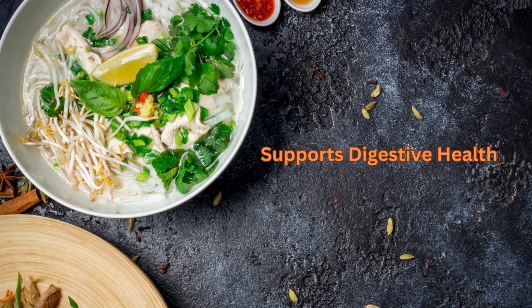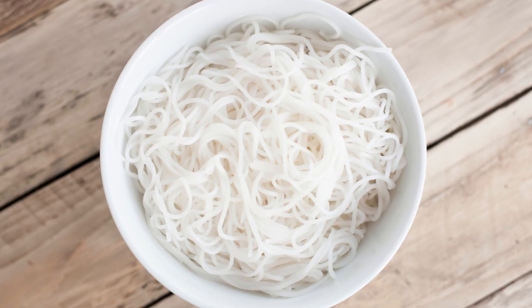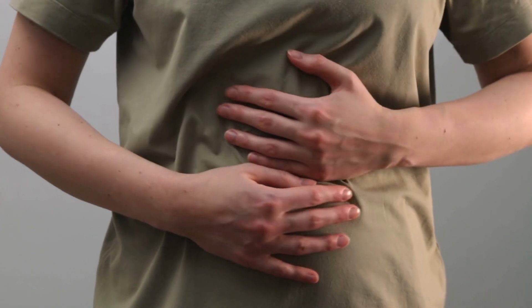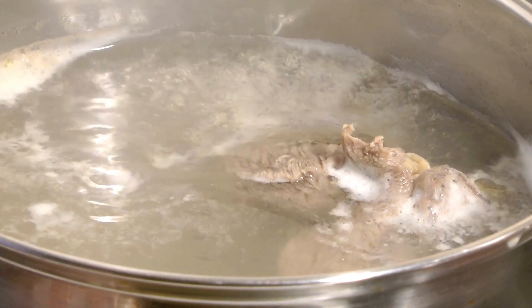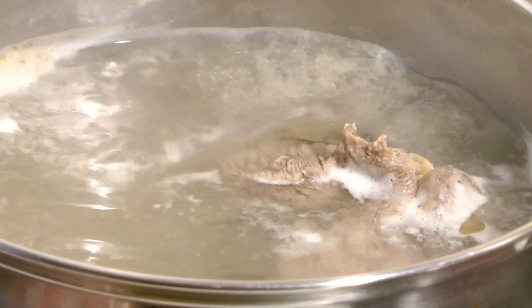Pho supports digestive health, as it contains rice noodles which are easy to digest and can help with digestive issues. The broth in pho is also rich in collagen, which can support gut health and reduce inflammation.